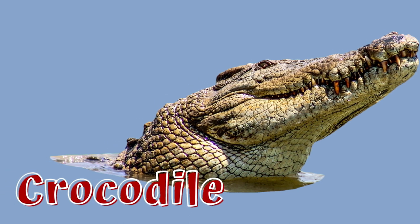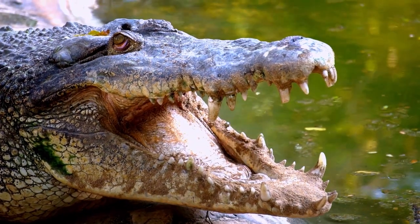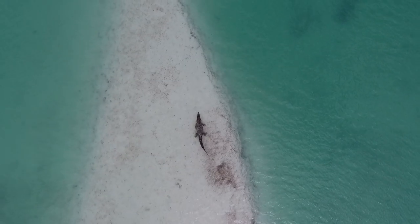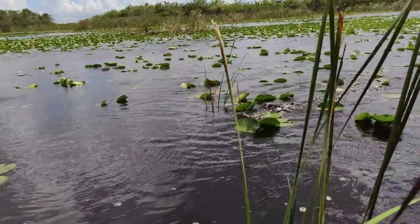Crocodiles are the largest reptiles on Earth. They have around 80 teeth, big strong jaws, and a long tail. They normally live near lakes, rivers, wetlands and even some saltwater regions. In the water, their tails propel them like torpedoes from a submarine.